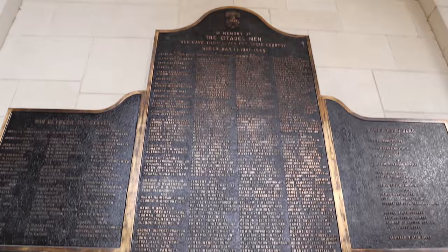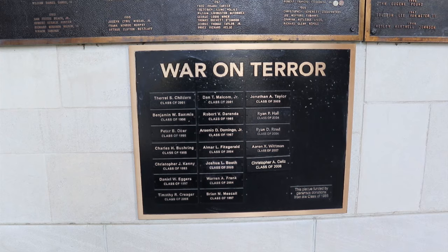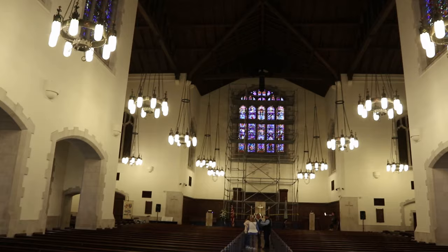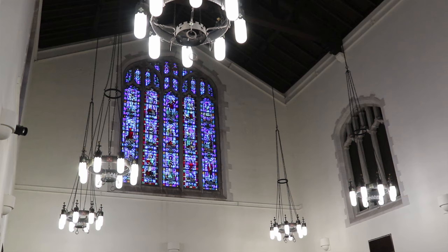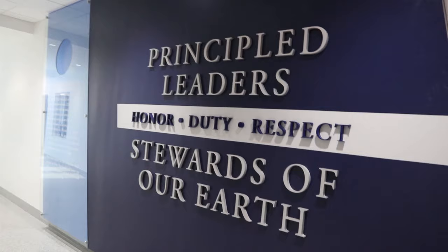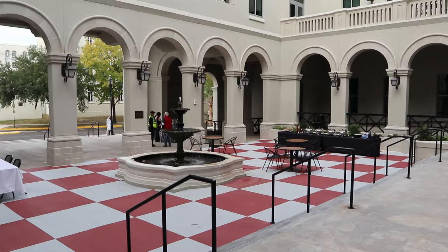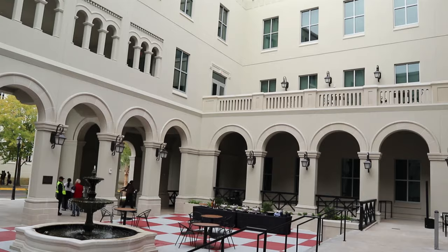Alumni who have given their lives in defense of our freedoms. You can see the most recent - the Global War on Terror - and some of the folks who gave their lives. This is the courtyard here at Capers Hall. I can't believe how beautiful this is, what they've done. We had nothing like this.